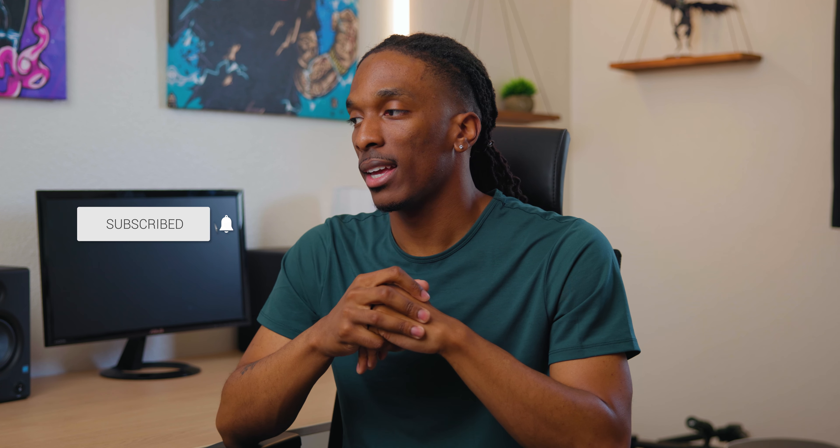But that's gonna do it for this one so if you enjoyed go ahead drop this a like, jump down in the comments, let me know what y'all think, and also subscribe to the channel if you haven't yet. It only takes a second and I will see y'all real soon in my next one, peace.